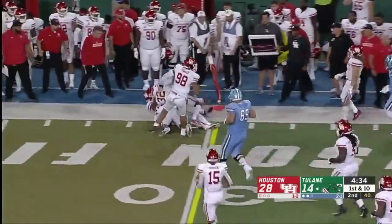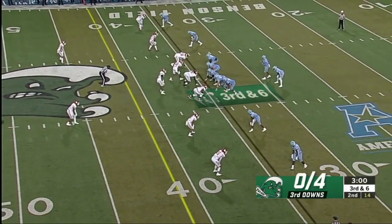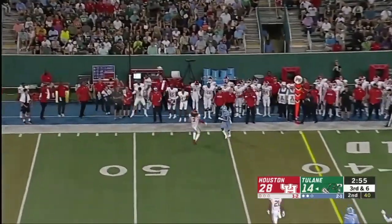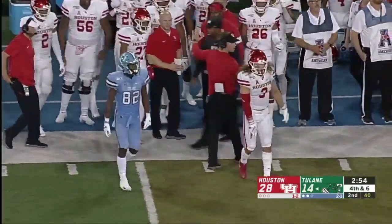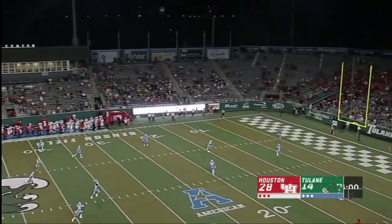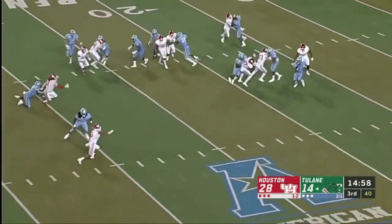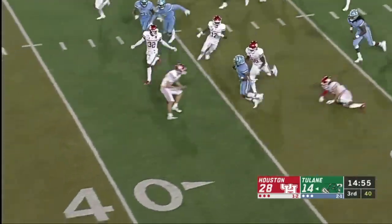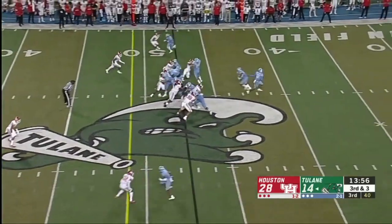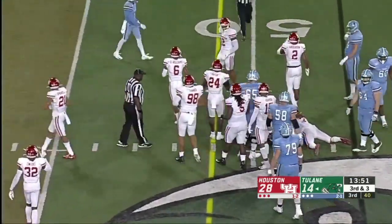Corey Duffin — we talked about his explosiveness — takes it out across the 30. He arrived at Tulane five days before their opener last year and took over midway through the season as the QB. Unable to connect down the perimeter, bringing up a roughly 350-mile trip from Houston to New Orleans. This is a big game for these two teams in conference and for recruiting — a whole lot on the line tonight. Amari Jones with an excellent return.